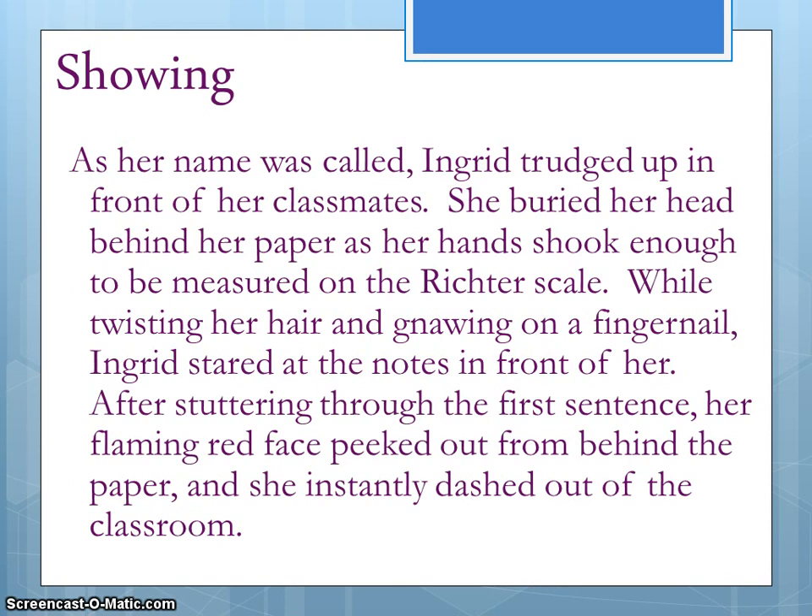As her name was called, Ingrid trudged up in front of her classmates. She buried her head behind her paper as her hand shook enough to be measured on the Richter scale. While twisting her hair and gnawing on a fingernail, Ingrid stared at the notes in front of her. After stuttering through the first sentence, her flaming red face peeked out from behind the paper and she instantly dashed out of the classroom.